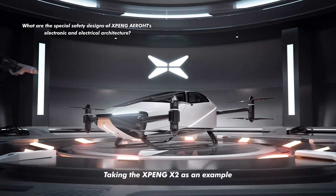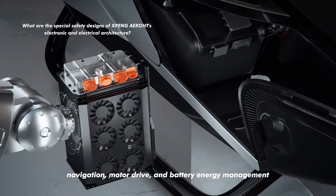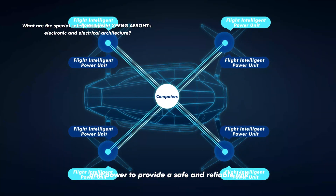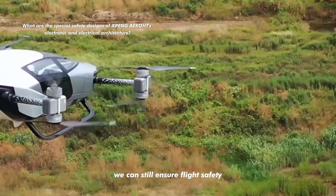Taking the Xpeng X2 as an example, critical systems such as flight control, navigation, motor drive, and battery energy management adopt dual redundant communication and power to provide a safe and reliable link. Even if one of them fails, we can still ensure flight safety.